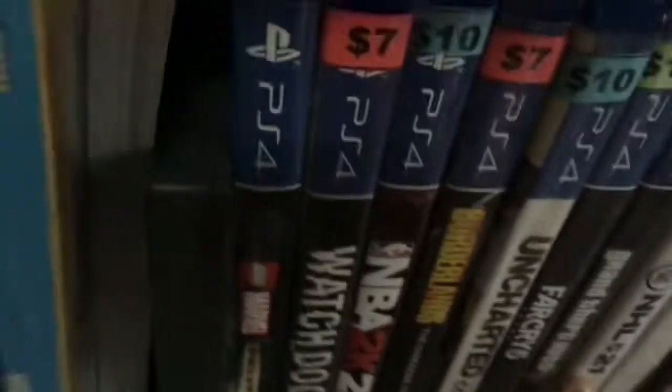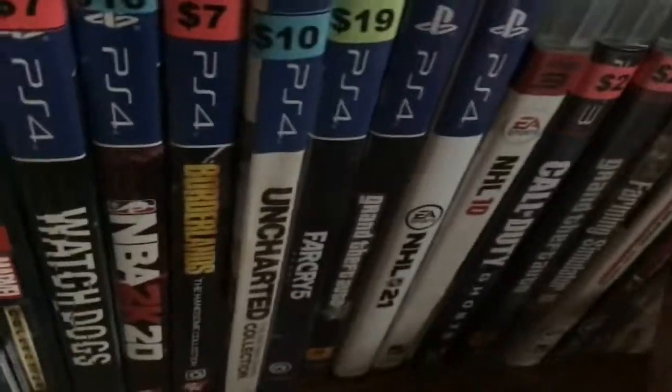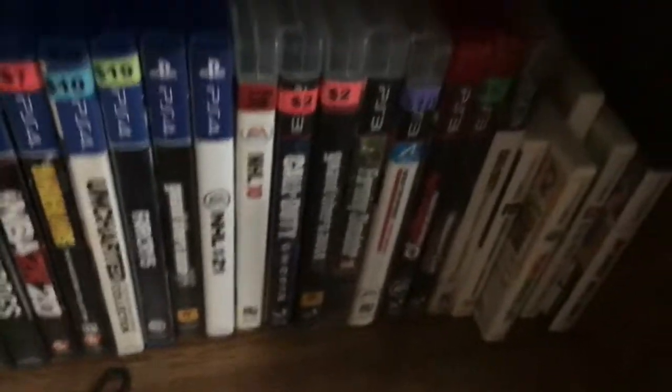And here are some of my games. On here I got Lego, Watch Dogs, NBA 20, Borderlands, Android, Rock Live, GTA 5, and NHL.